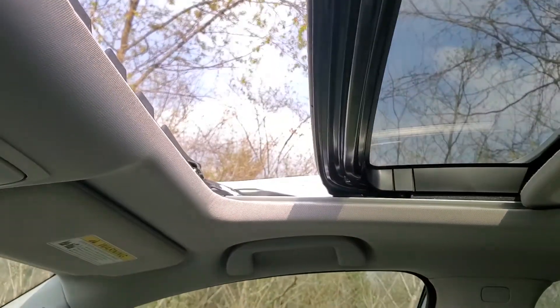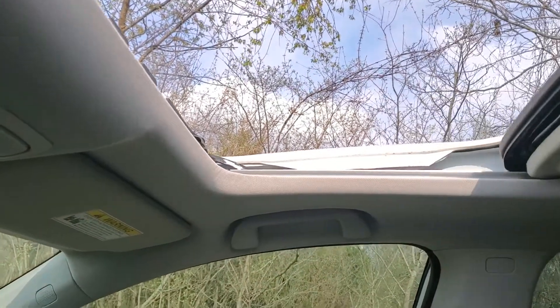Sunroof — let's open that up. Decently nice day here today. Get the windows open.